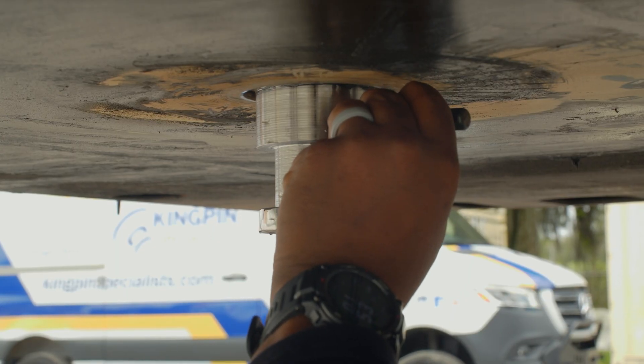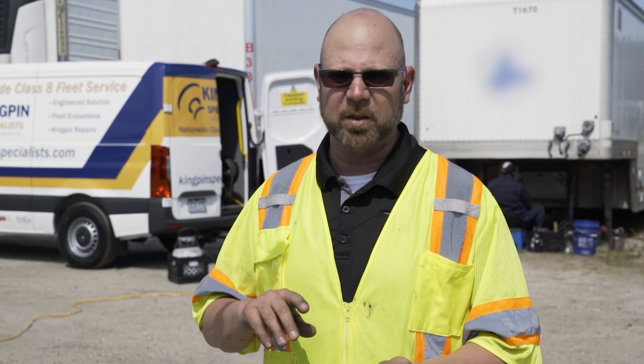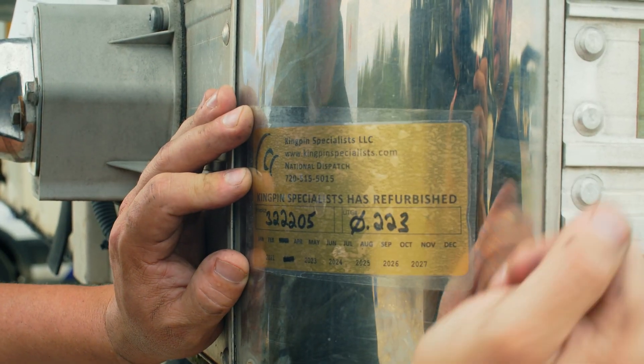As a final step, we stamp the pin with an identification number that tracks the welder who welded it, the rod used on it, and every aspect of what has touched that trailer. We've never had any problems with our weld, but if there was ever an issue, we want to know which trailers out there have that material on them so we can address it.